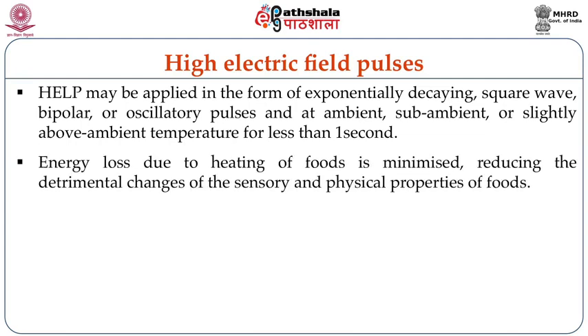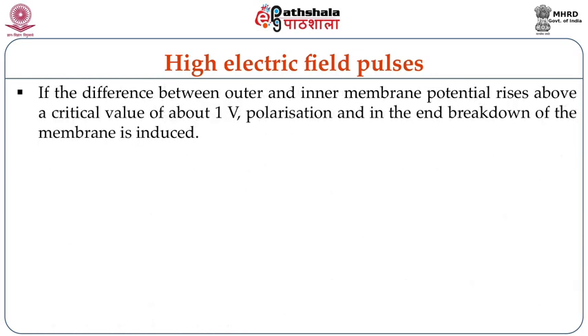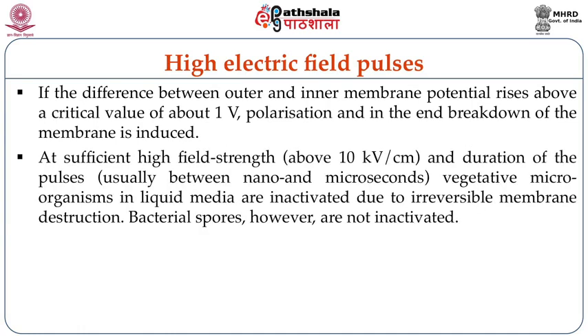Energy lost due to heating of foods is minimized, reducing detrimental changes of sensory and physical properties of the foods. Microbial inactivation can also be achieved by high intensity pulsed electric field application, as explained by several theories. The most studied possibilities are electrical breakdown and electroporation. Electric high voltage impulses generate a transmembrane potential across the cell membrane, for example a bacterial cell wall, which overlays the natural membrane potential. If the difference between outer and inner membrane potential rises above a critical value of about 1 volt, polarization and breakdown of the membrane is induced.